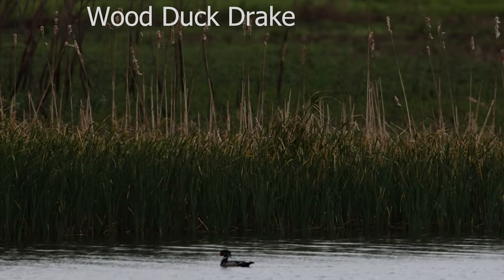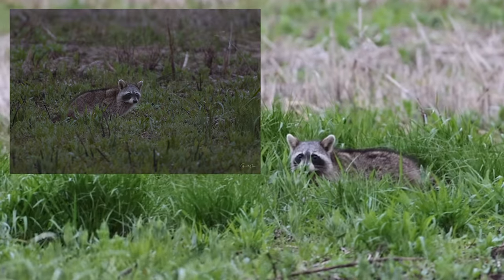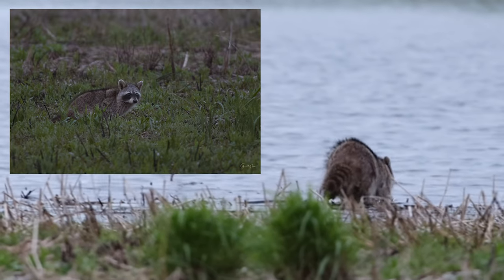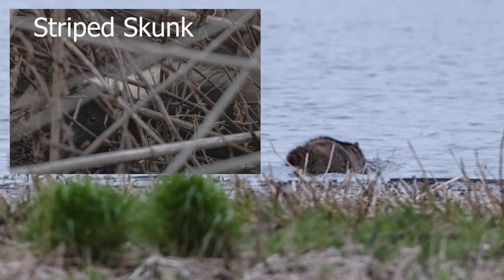As spring migration continues in Missouri, I've been trying to get out more to photograph many different species of animals, and I've been consistently going to Eagle Bluffs Conservation Area near Columbia, Missouri, where I found this raccoon and the striped skunk.